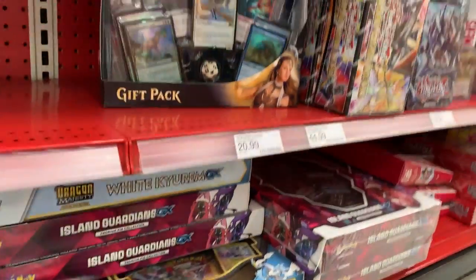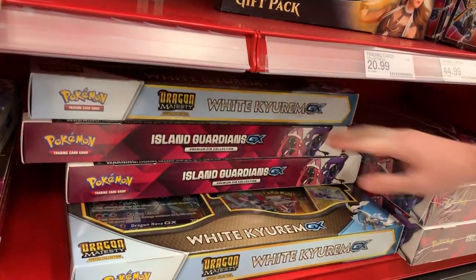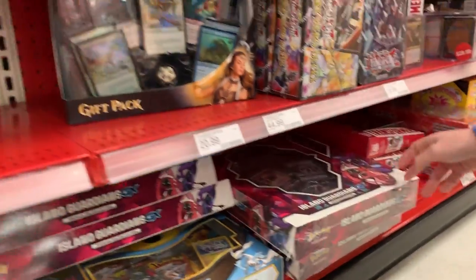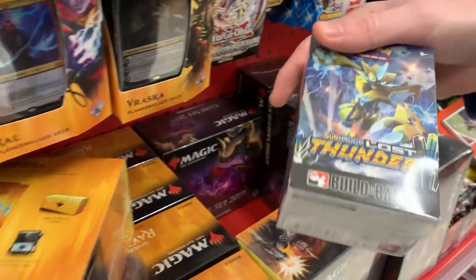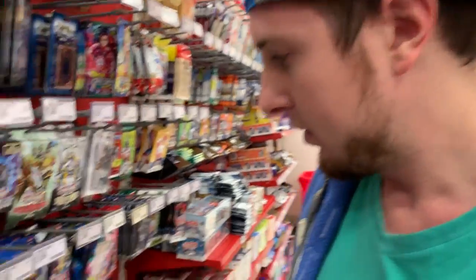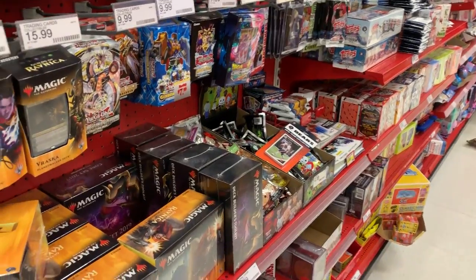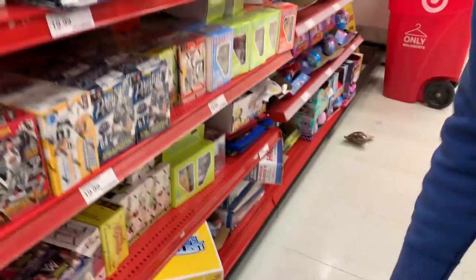We got some White Kyurem over here, and two different Island Guardians - this one is the non-Target exclusive and this one right here is actually the Target exclusive. You can see it comes with the pins instead of the play mat. We got some Transformers, Magic the Gathering. Oh look at this - a Build and Battle pre-release kit, Lost Thunder! Marie, do you think that's something worthy? Should we get that? It's out of place right there. I think we get it. Let's just make sure there's nothing else. All right, let's head home - let's have some fun!